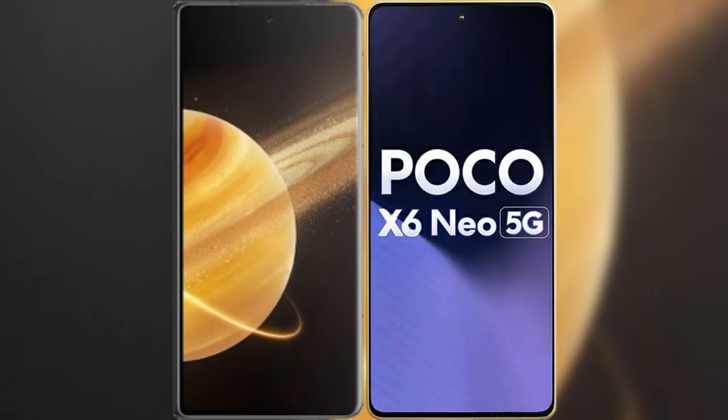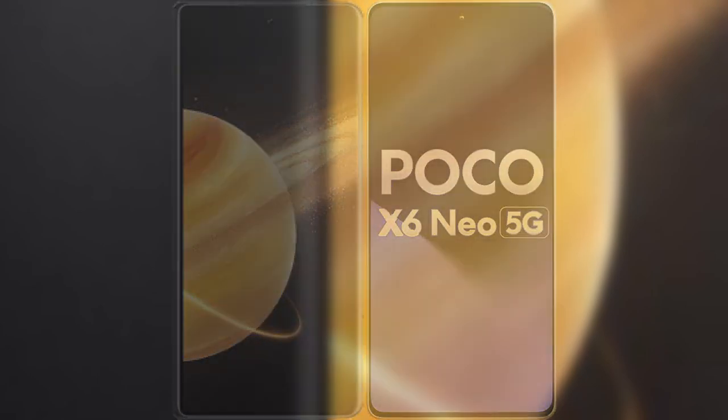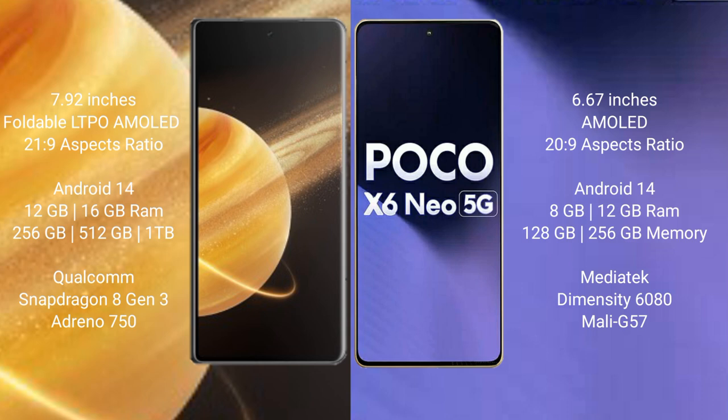Comparing the new Honor Magic V3 with the Xiaomi Poco X6 new. The Honor Magic V3 features a 7.92-inch foldable LTPO AMOLED display with SuccessFace 21.9. The Xiaomi Poco X6 new features a 6.67-inch AMOLED display with SuccessFace 21.9.